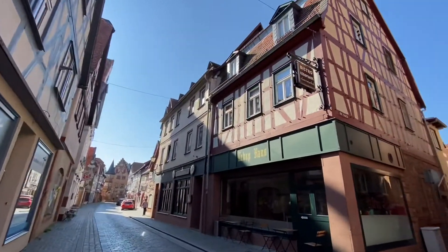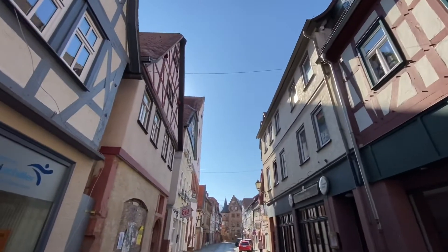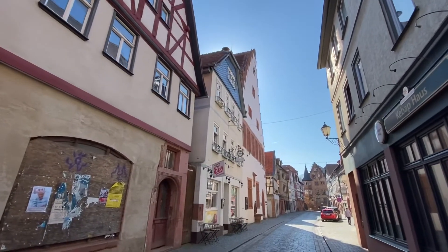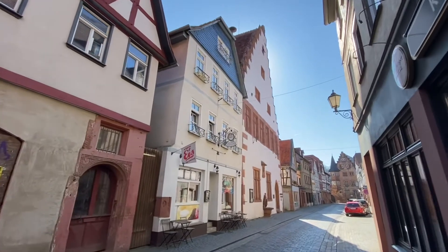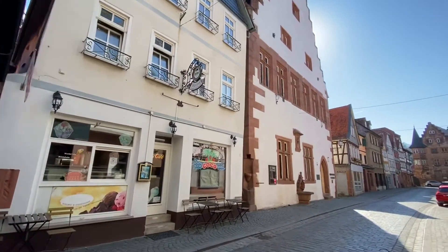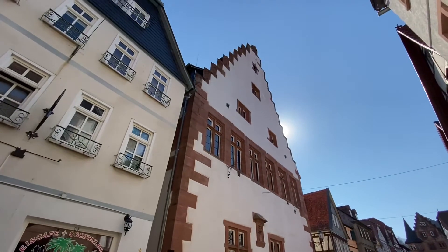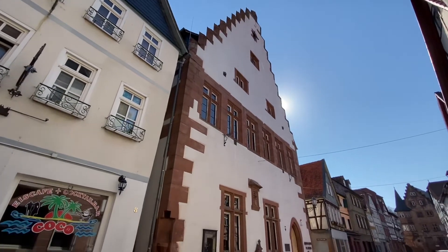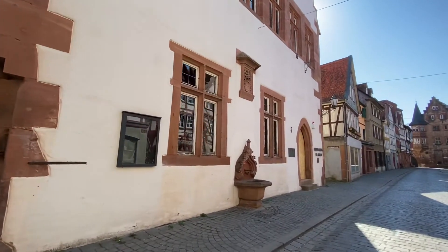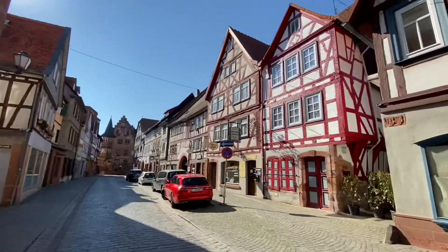Now we're in the other part of Büdingen; we've walked past the tourist info. Probably the only bad part about Büdingen is all the cars and traffic, because this is not a pedestrian-only street. That building across from us was at one time the city hall for Büdingen and today holds a museum, but it looks like it's closed — they had a big flood here in January 2021 and a lot of things got completely ruined and damaged.